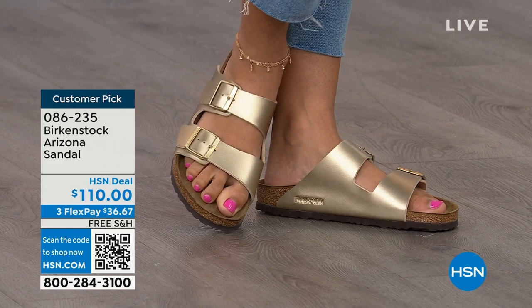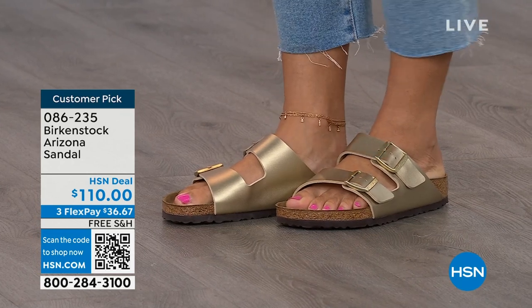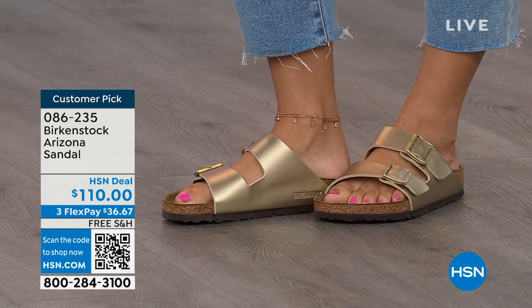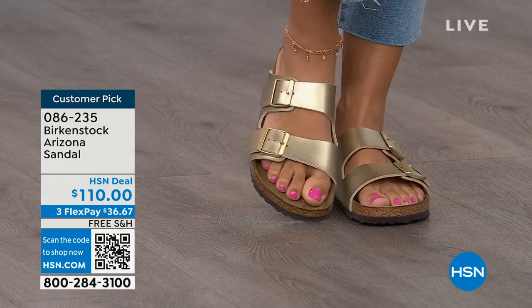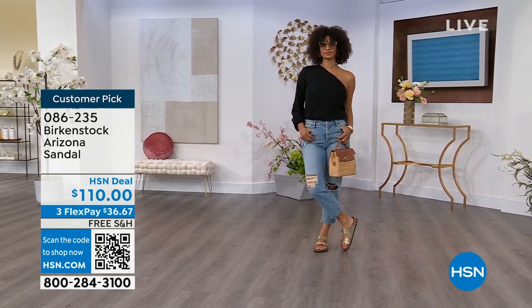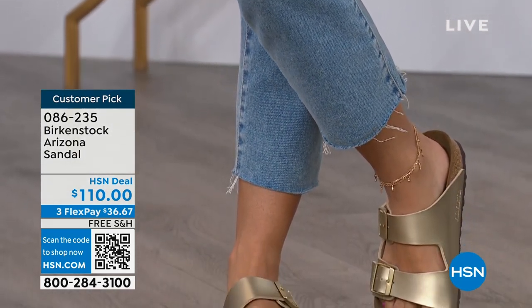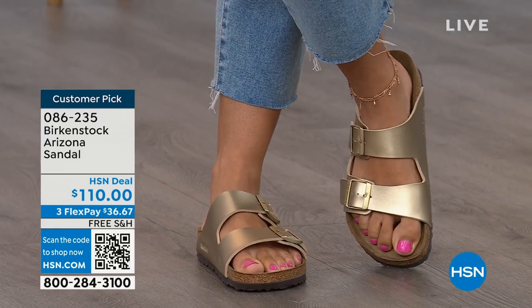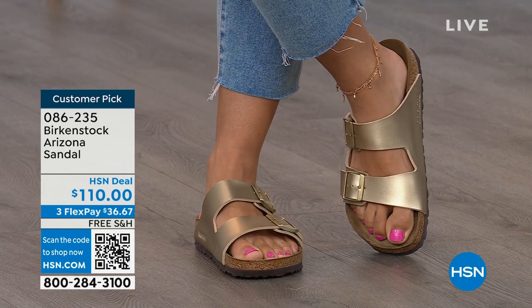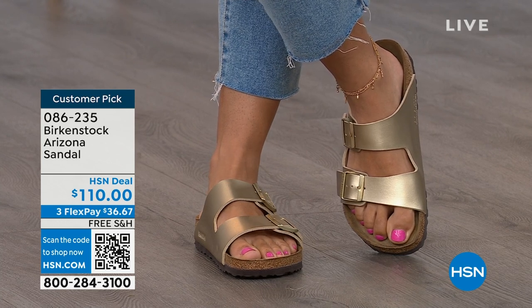I love her anklet — this is a really fun way to do the Arizona in a metallic and really dress it up. Birkenstock is that go-to shoe in your closet. You can wear it with denim, with dresses. We see a lot of people wearing it with their athleisure outfits. Not only is it the sandal of the season, it's all about health and wellness. You're going to feel great — your feet are going to be happy, you're going to feel good, you're going to look good. Brooke looks amazing; she doesn't look like she's wearing a comfort shoe — she looks like she's wearing the it sandal of the season.